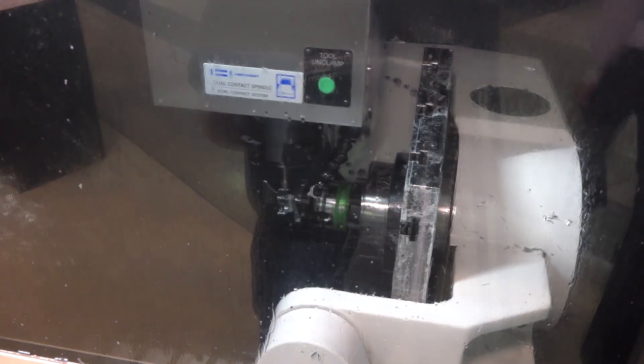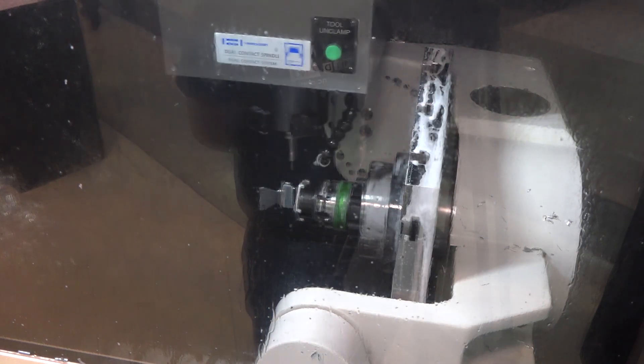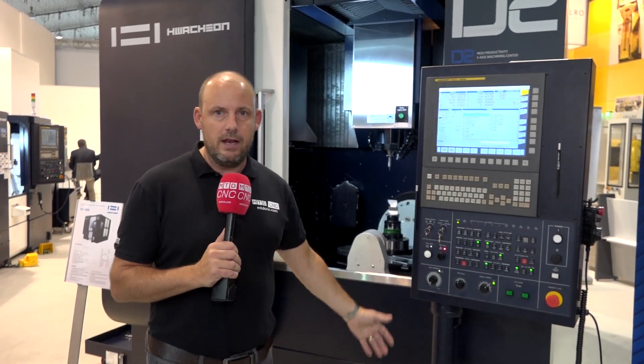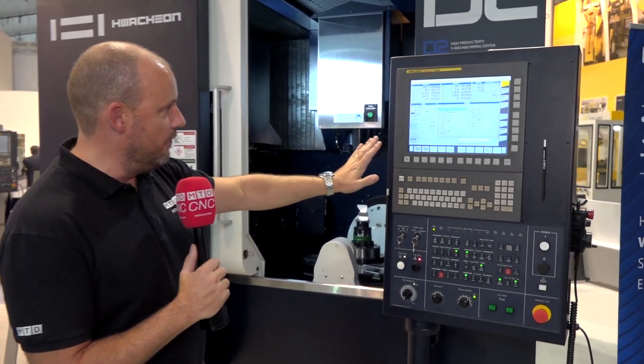This is attracting the crowds here at the AMB 2018 show, and I'm not surprised — it's a very aesthetically pleasing, well-finished machine, all available from Ward High Tech in the UK. You've got the FANUC i-series control on this.